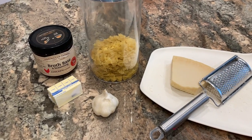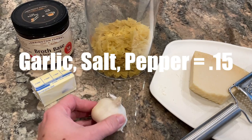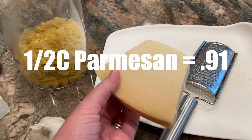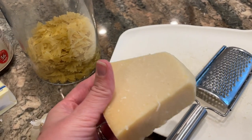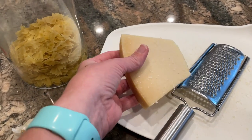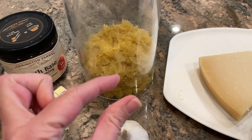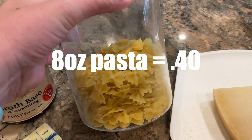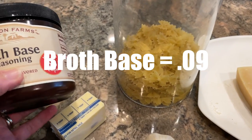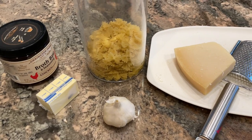This recipe calls for four tablespoons of butter, three or four garlic cloves peeled and minced, and half a cup of parmesan. I'm using parmesan from a wedge I purchased at Aldi — the wedges aren't that expensive and they last a long time. We need about a half cup grated. The original recipe calls for ditalini pasta, but I already have mini bow ties which are just the right amount. It also calls for 32 ounces — four cups — of chicken broth, which I'll make with my broth base.